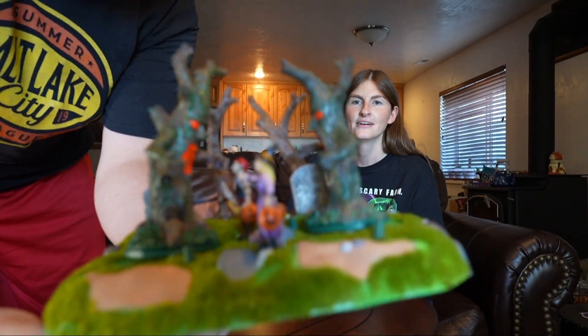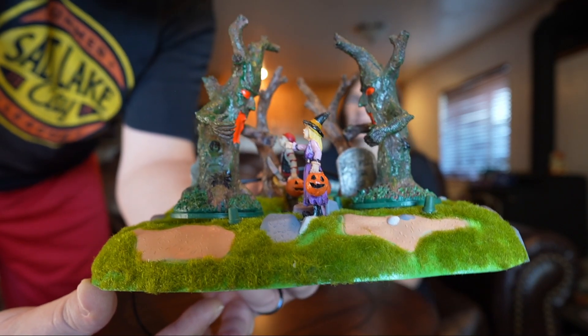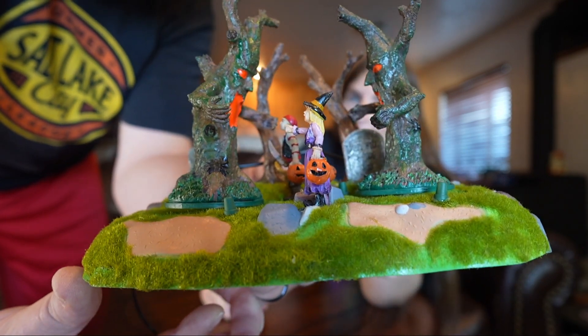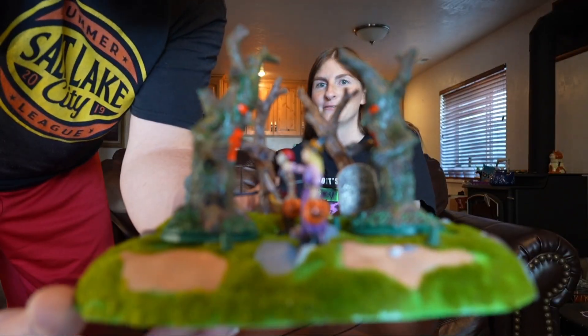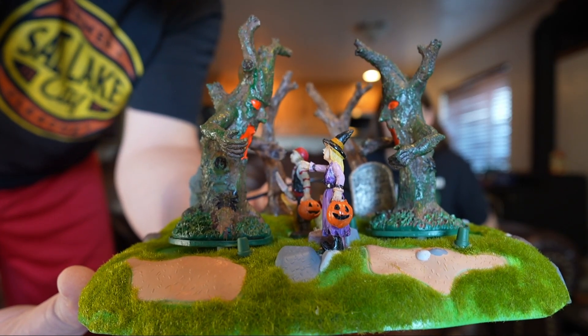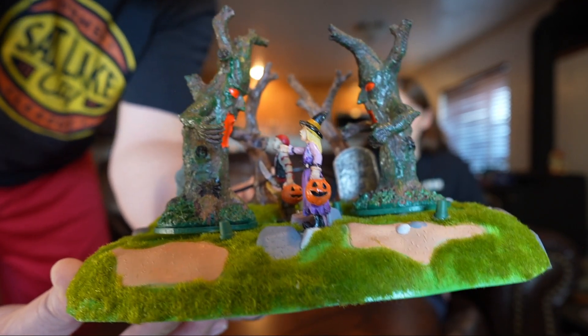Another piece we got without a box — it's hard to know exactly what year it's from, but it looks so different than how they make them now. The grass is fuzzy, so different from how they do things today. These haunted trees move back and forth, it's lighted but has no sound. This will be a fun piece for a haunted forest area — more of those creepy trees that Nick loves.